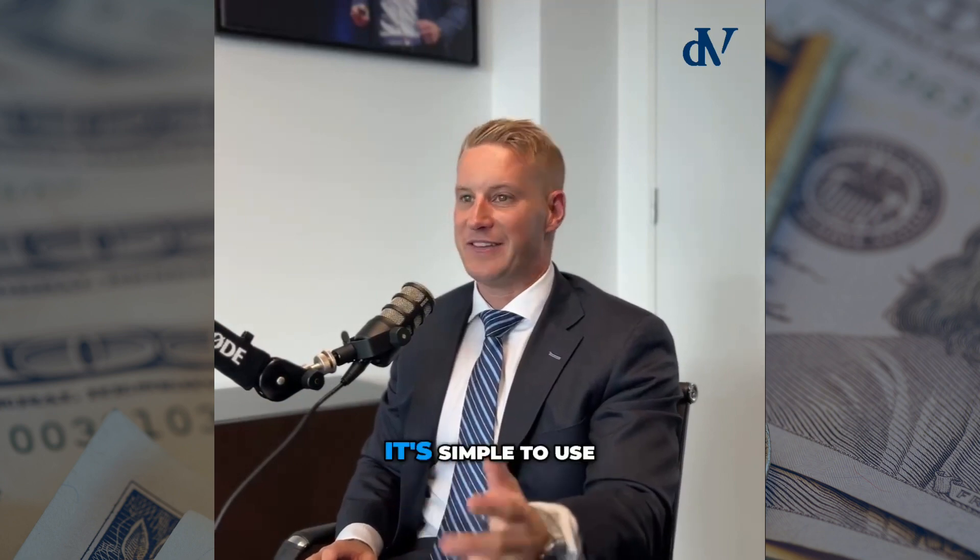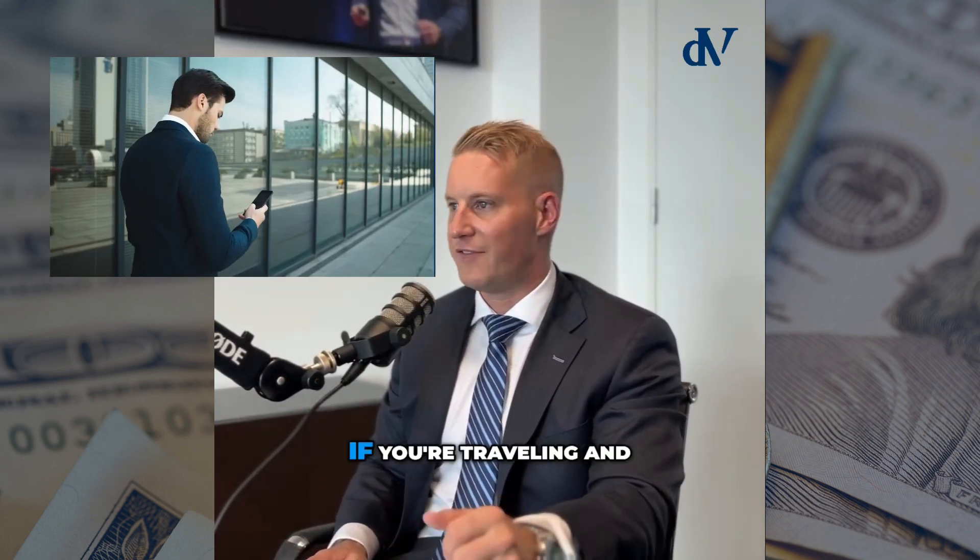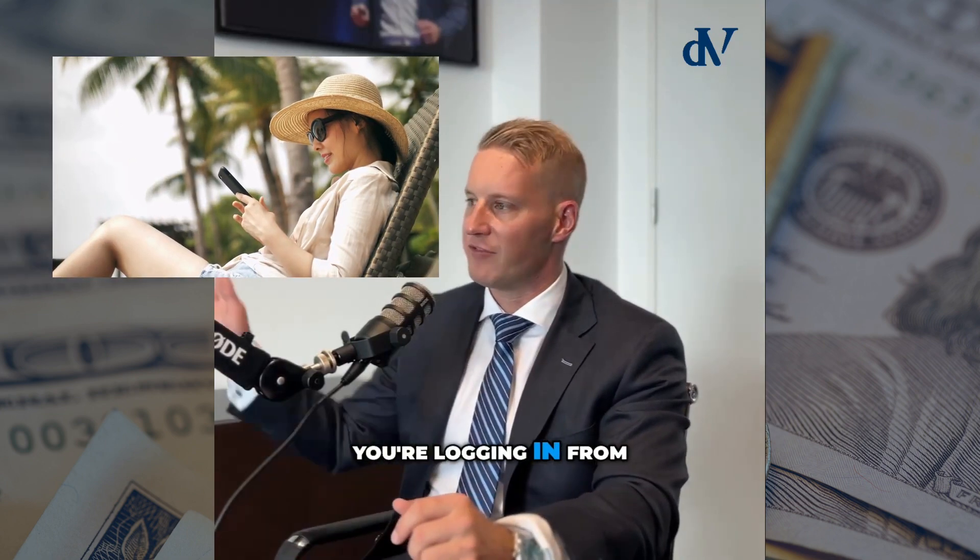I love it. It's quick, it's easy, it's simple to use. It's cloud-based, so you can log in from any device — whether you're travelling and want to log in from an iPad, a work computer, a home computer, or your mobile phone.